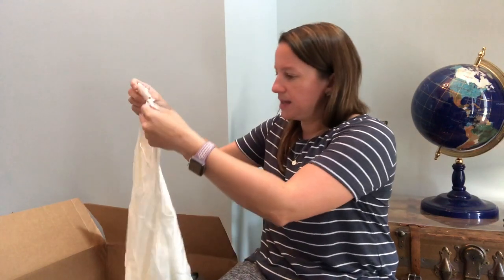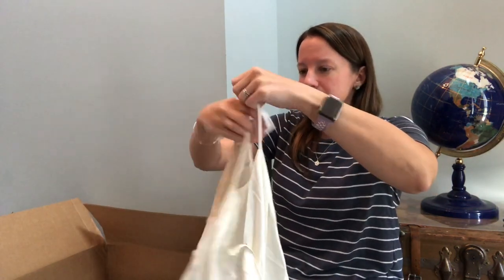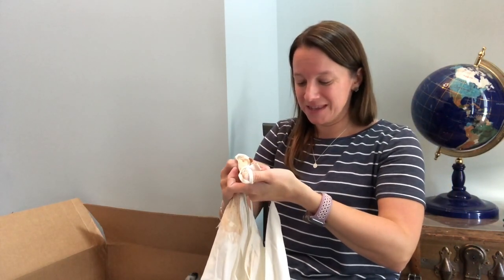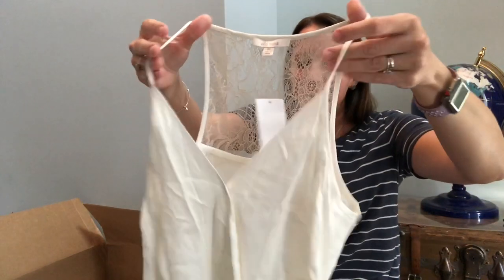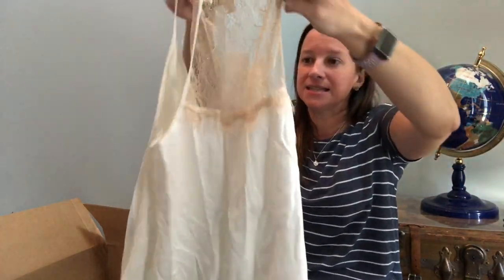Brand new again — Ella Moss. It looks really nice. I've never heard of this before, but the retail cost is $128 and it's brand new. That's really cute — just a basic tank, and in the back it has a lace racerback detail. Super cute.